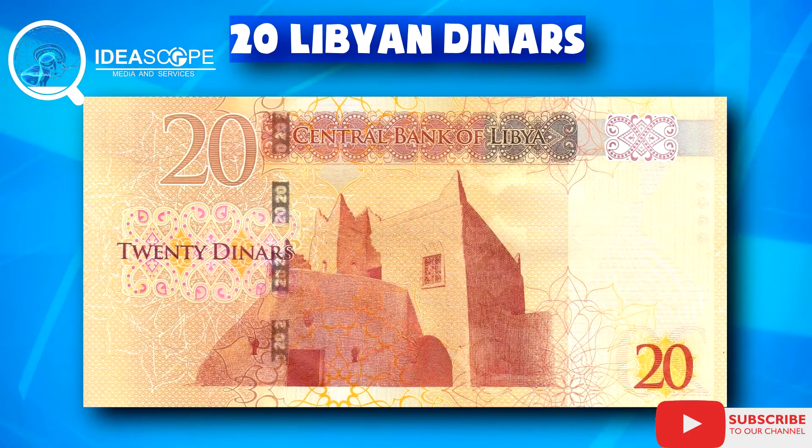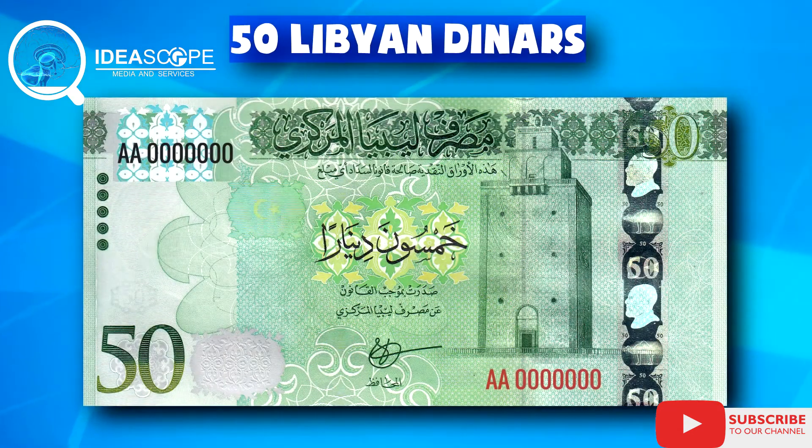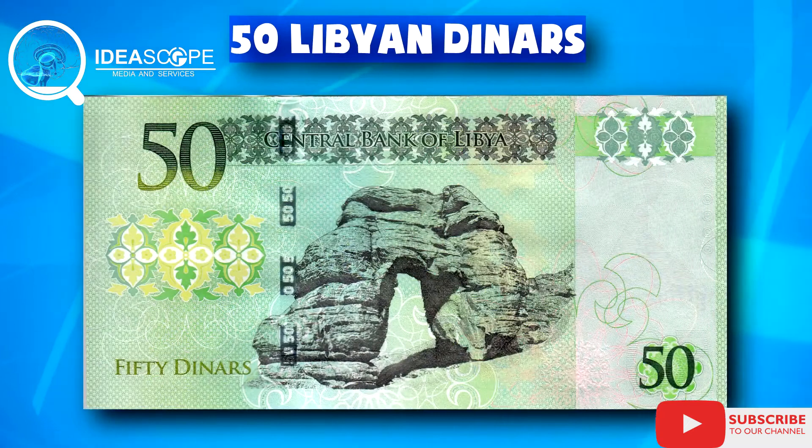At number two is the Libyan dinar. Libya currently has the second strongest and most valuable currency on the continent. When converted to the dollar, 1,000 Libyan dinar is $219 and 20 cents.